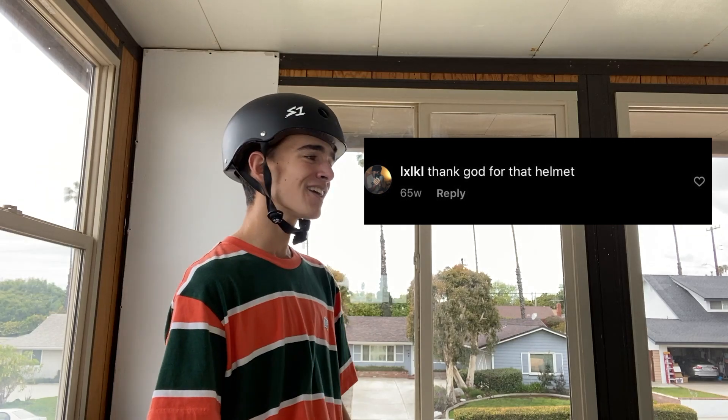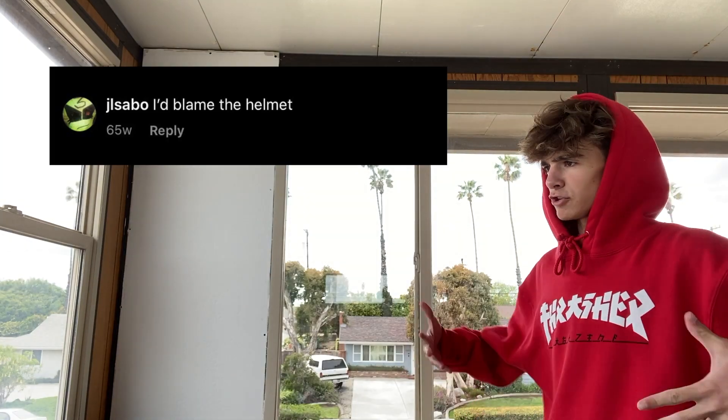What's up guys, my name is Kaden. I've been skateboarding for four years and today I'm going to be going over my top 10 skate essentials. Number one is the helmet. I know it's a controversial topic — when I got on Haul of Meat last year for dislocating my elbow off of a handrail, half the comments were like 'oh thank god he was wearing his helmet' and the other half were like 'if he wasn't wearing that helmet then it wouldn't have happened.'